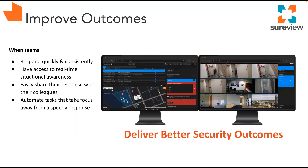Let's not lose track of why we have security command centers in the first place: the goal is to secure and protect the people and assets of the organization. By building a team that efficiently responds, has access to real-time situational awareness, and can easily share their response with colleagues, teams can achieve the goal of delivering better security outcomes. It's a tough job, but with SureView you can simplify your security operations. To learn more, visit our website at sureviewsystems.com or connect with us on LinkedIn and YouTube.